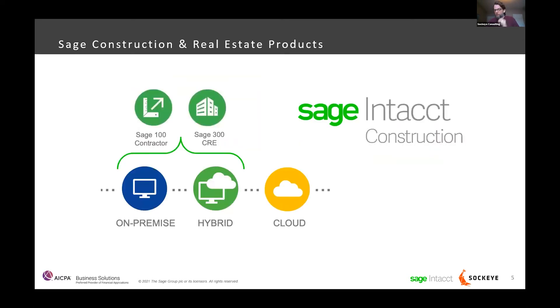Within Sage 100 and Sage 300, you have the ability to operate in an on-premise environment, which means your servers are located at your office and supported and maintained by yourself or a partner. They also have a hybrid environment which allows you to find a partner like Swiznet and host your Sage 300 applications in an off-site environment.